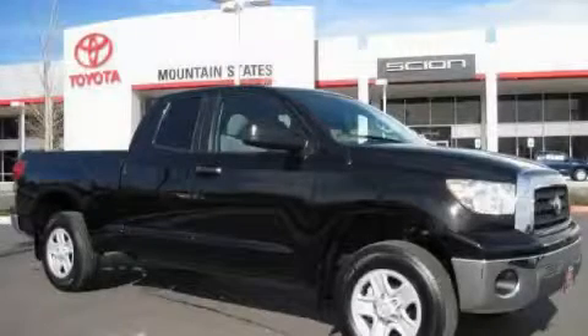This is a 2008 Toyota Tundra. It has the power to move what you need, and the look too.